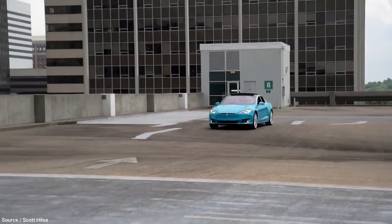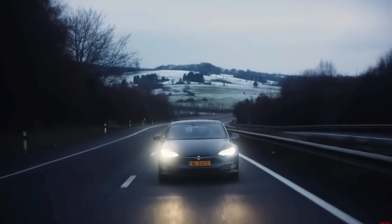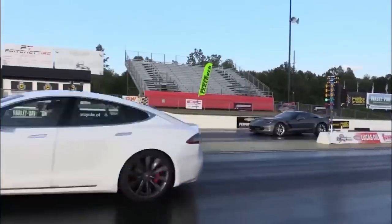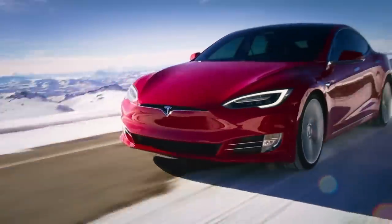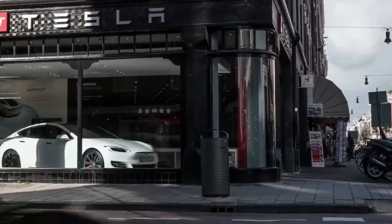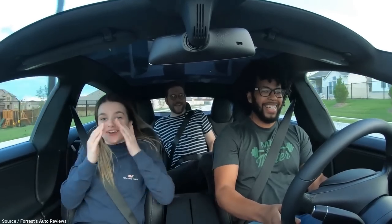The Tesla Model S is a masterfully engineered vehicle. It stands out on its own as one of the most powerful and efficient cars ever crafted. We have talked about how the unique design and efficiency of the Model S makes it one of the fastest vehicles in the market.